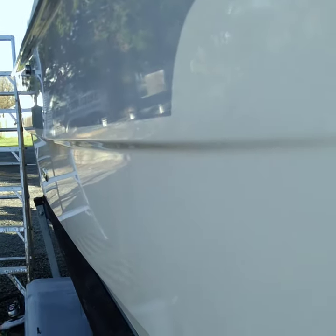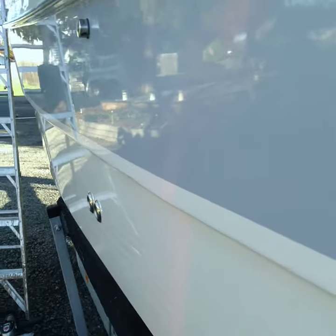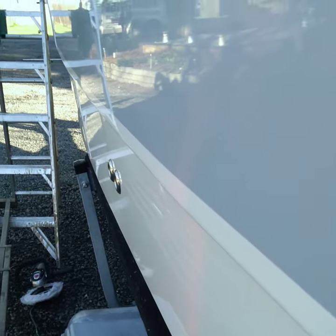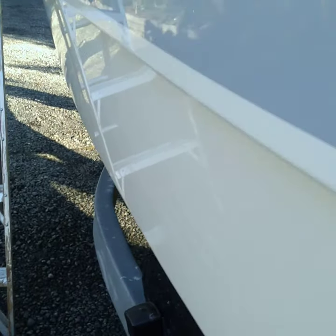Dogs, cats — so this turned out really good, owners are very happy. We're not quite finished yet but we're getting close. We polished and waxed pretty much the entire thing, except the portions where you shouldn't put wax because it gets a little slippery.